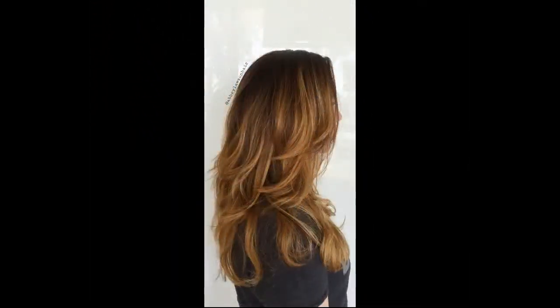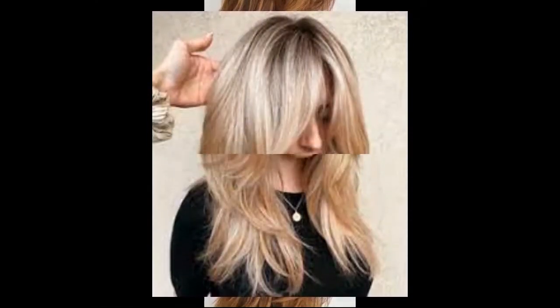Layered hair blends shorter strands into the length to create movement and remove weight, from light non-uniform detail layers that show off your hair color, to extreme layers that remove the most weight. Layers create shape in the interior of your cut and are the defining personal expression in many styles.